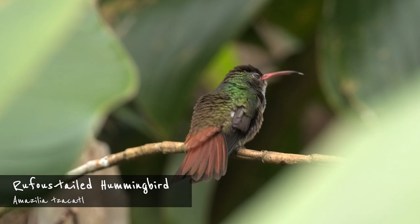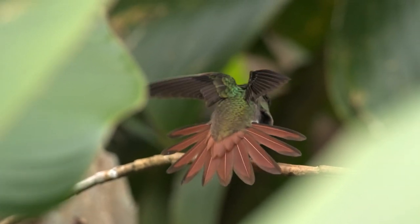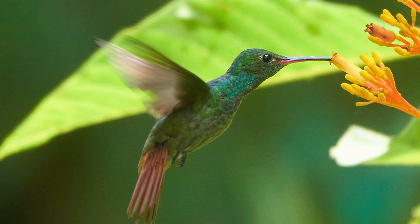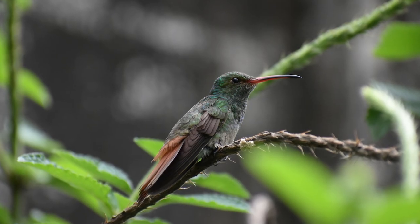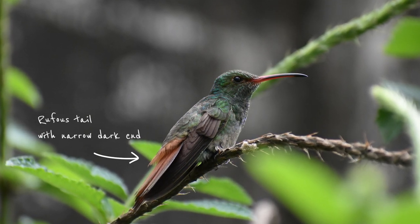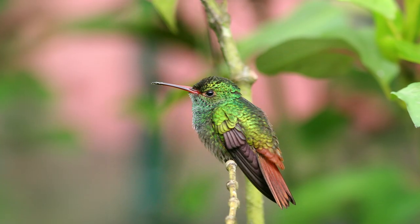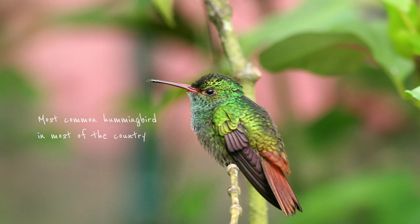The rufous-tailed hummingbird is by far the most common and widespread hummingbird in Costa Rica. Its success might be due to it actually benefiting from human altering of habitats. It mainly inhabits gardens, clearings and forest edge zones, where it is very territorial around food sources and can often be seen chasing other hummingbirds and large insects. Apart from the characteristic rufous tail with a very narrow dark end, the bird is green with dark wings. Its reddish bill is slightly decurved with a black tip. If you're anywhere in the country and not too high up in the mountains, chances aren't bad that this is the first hummingbird you'll spot.